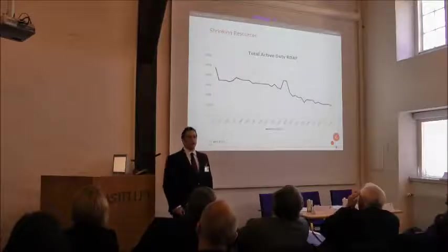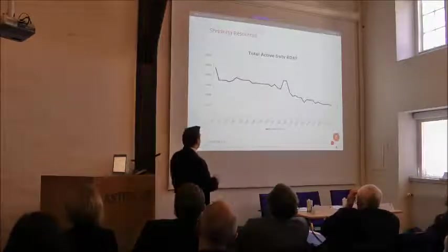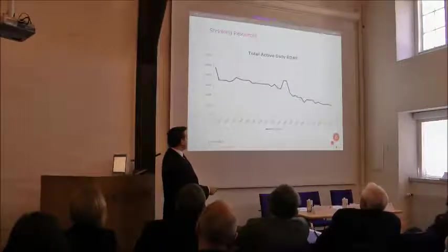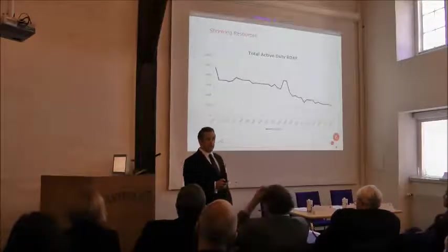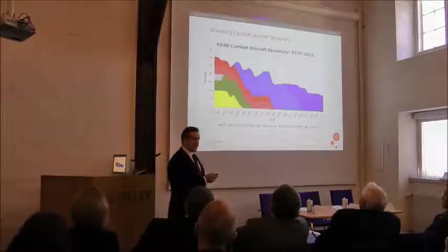The Danish Air Force has also shrunk because people fly aircraft, not aircraft themselves. Starting in 1925 with almost 10,000 personnel, it's down to about 3,000 today — roughly a third. Similarly, the combat aircraft fleet is also at about a third of what it was. So it's a very small Air Force.